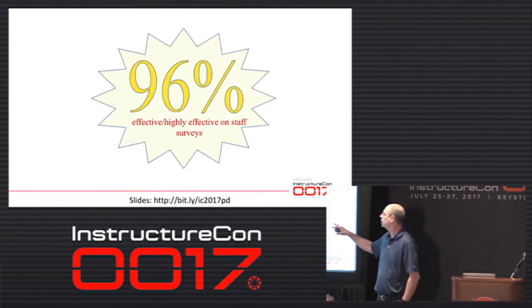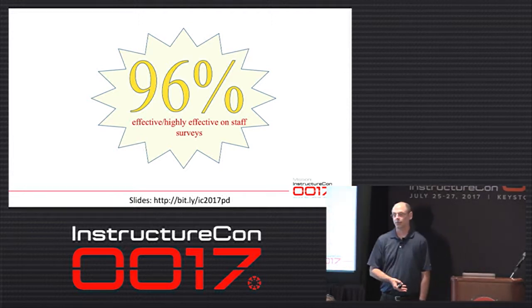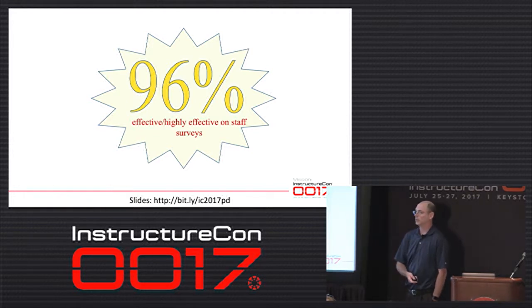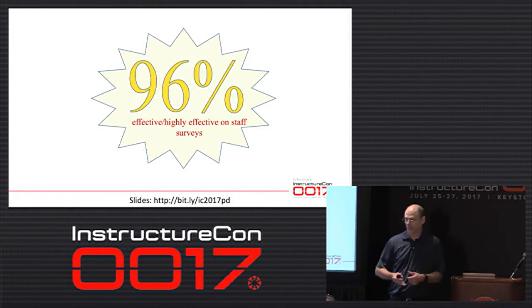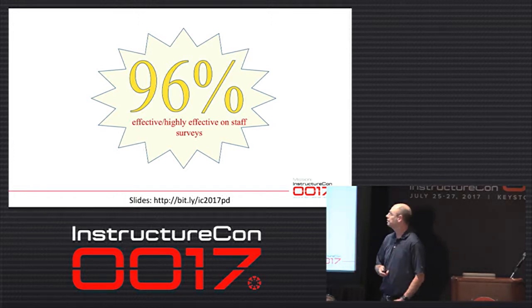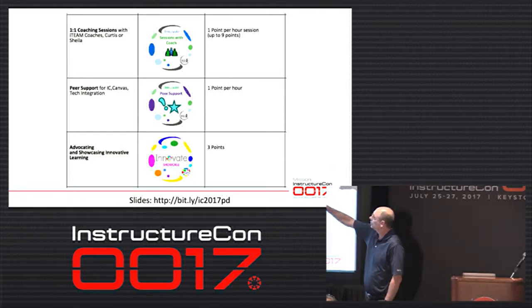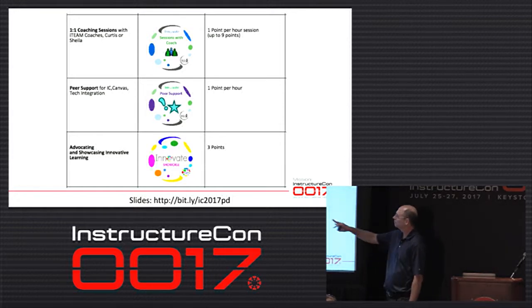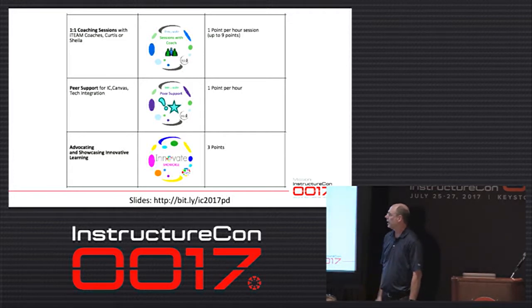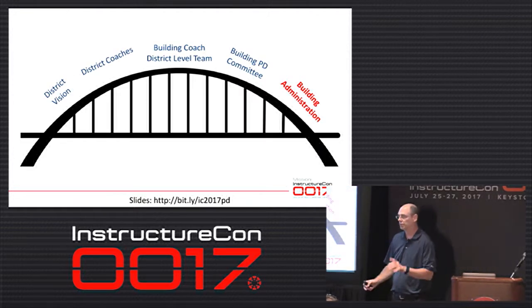The end-of-year survey for that particular building showed 96% effective or highly effective overall on professional development — I don't think that would have occurred the year before. There were a lot of teachers who were skeptical, but once they started to experience it they felt like it didn't seem like professional development — it seemed like going after what they wanted to learn. At the building level, coaches can do one-to-one sessions for one point, peer support, developing an innovative lesson plan using tech integration, and we have a showcase for innovative student projects — which is three points due to the time investment.